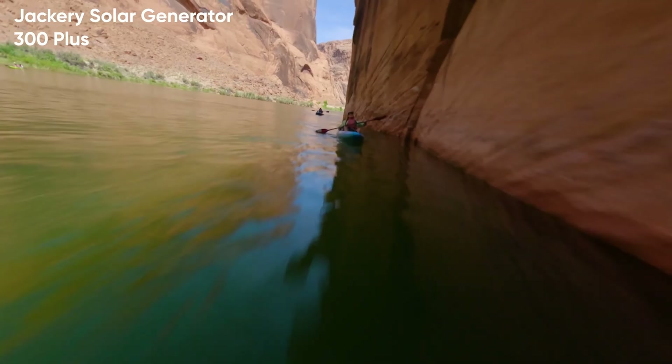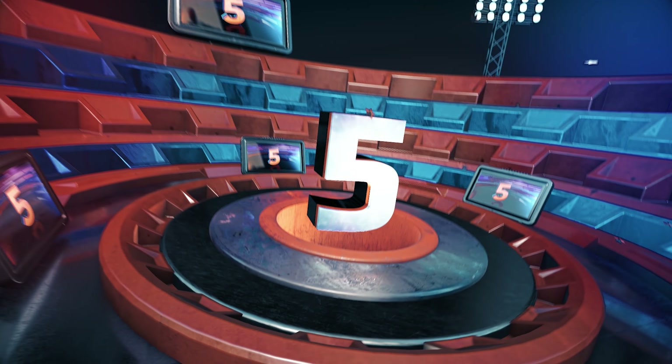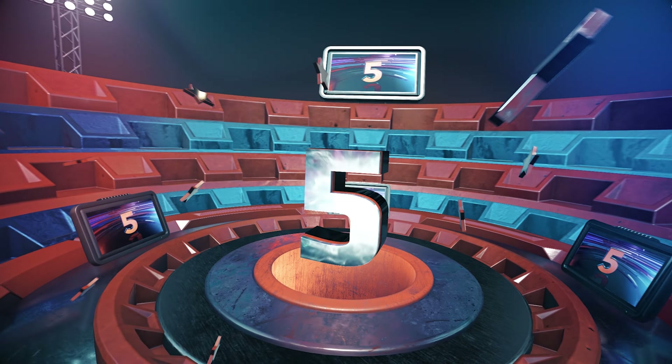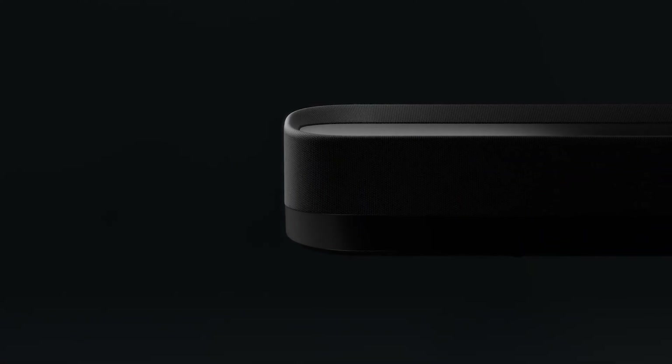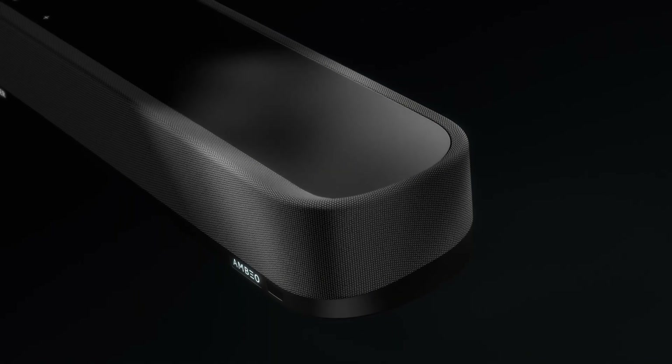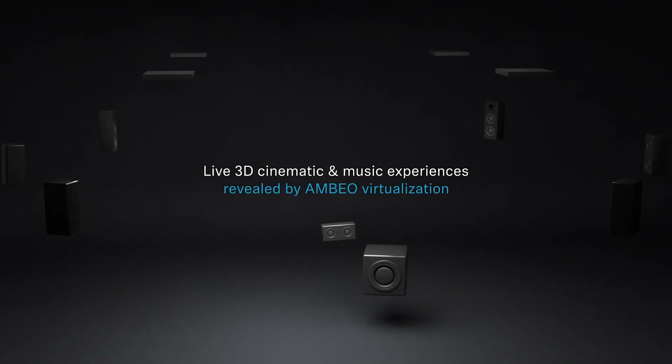A 40W SolarSaga panel is included. Moving on to number 5 on our list, the Sennheiser Ambio Soundbar Mini. If you're an audiophile looking to elevate the sound experience in your living room, bedroom, or even your hobby room, this is the gadget for you.